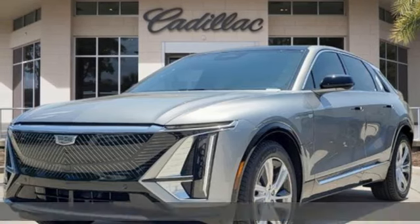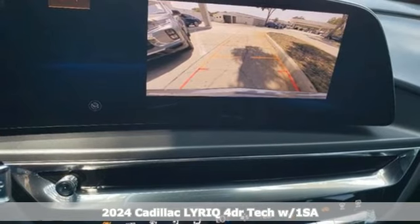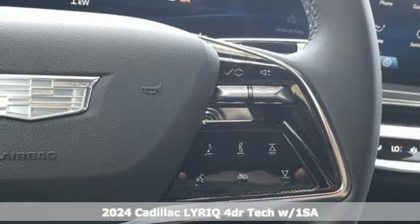It's a new 2024 Cadillac LYRIQ. That electric feeling is called exuberance, and it comes in abundance with the LYRIQ.